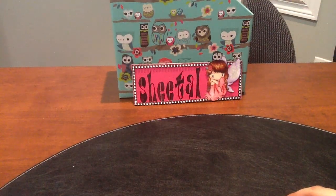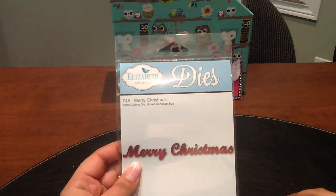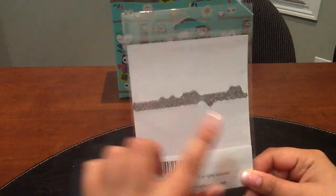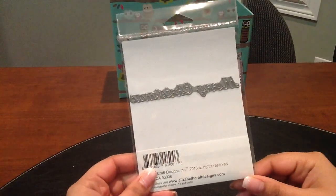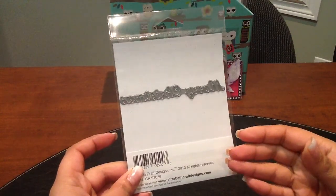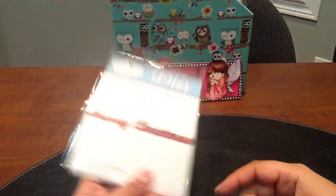Lastly, I picked up some steel rule dies. The first one is this Elizabeth Craft Design die — it's the 'Merry Christmas' font. I really like the font. I have some Christmas stamps but also wanted it as a die cut because it really pops on the front or inside of a card.